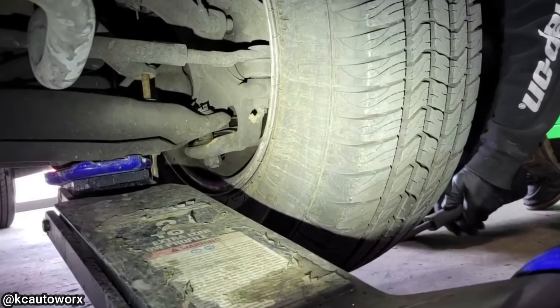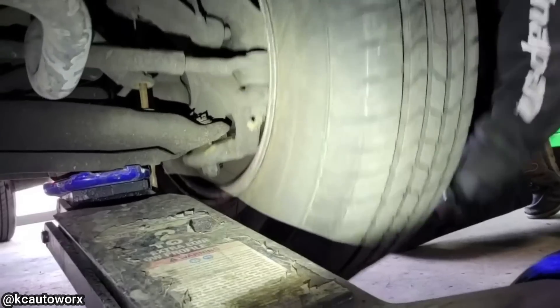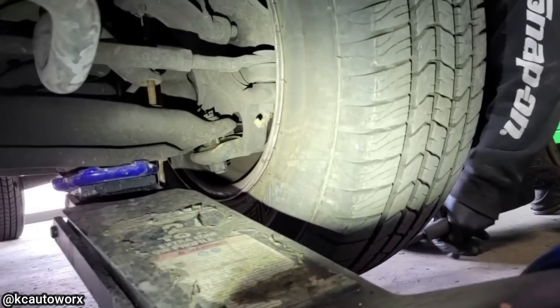Customer states: just do whatever it takes to pass a state safety inspection. The technician said all the repairs cost more than double the truck's value, so the shop refused to do the repairs.